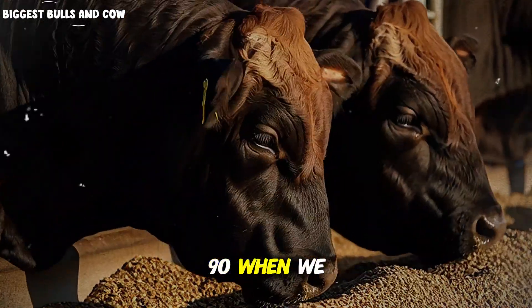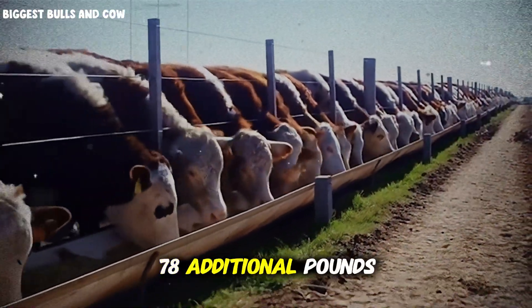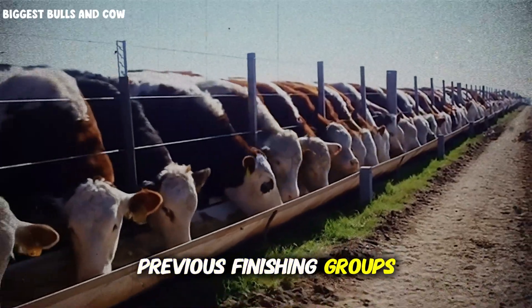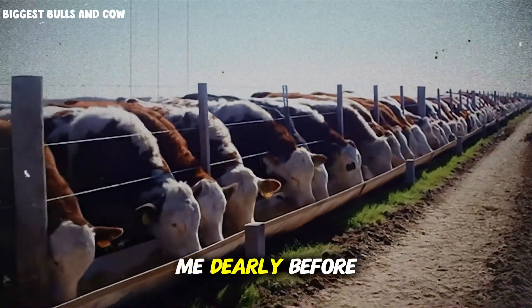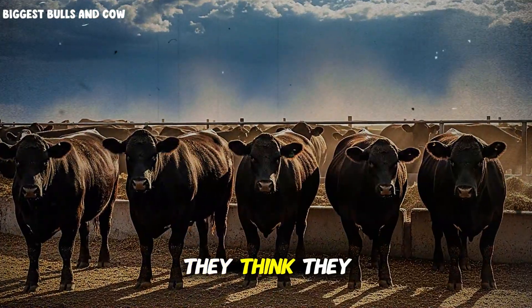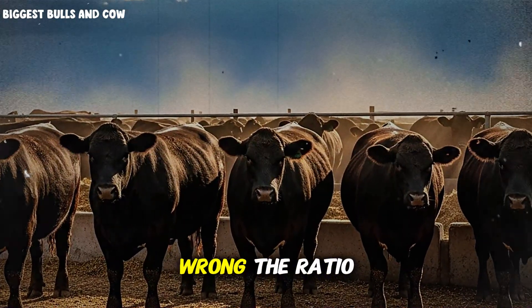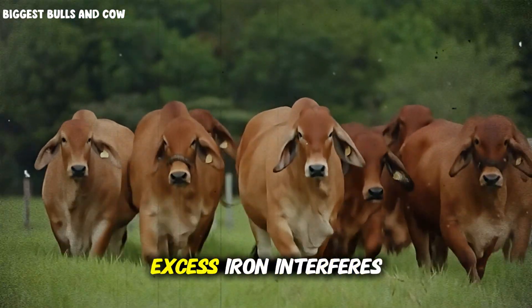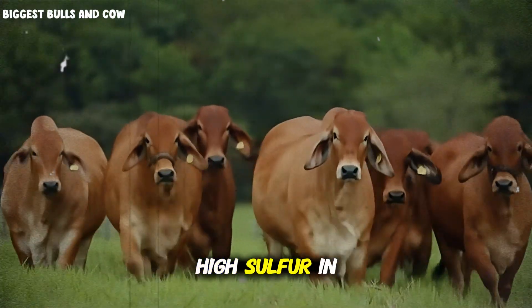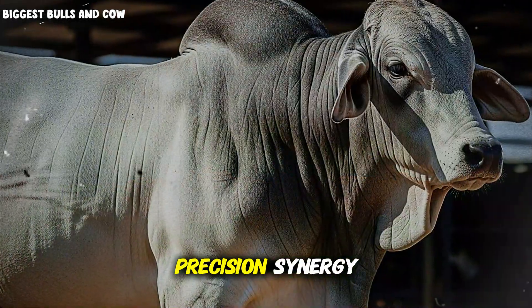And by day 90, when we weighed them before market, I couldn't believe the scale — an average of 78 additional pounds per head compared to my previous finishing groups. But here's where most people make the critical mistake: they think they can just dump these minerals into the feed mix randomly and get results. Wrong. The ratio between minerals is just as important as the amount. Too much copper blocks zinc absorption. Excess iron interferes with manganese. High sulfur in water destroys selenium utilization. You need balance, precision, synergy.